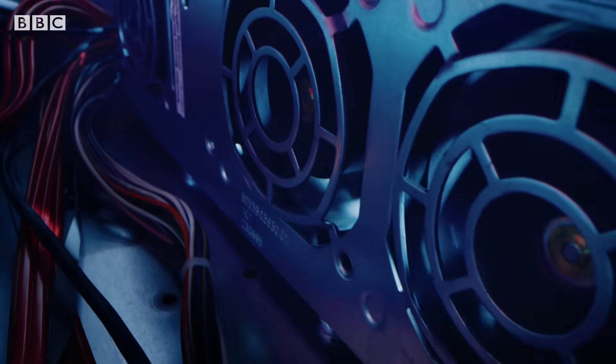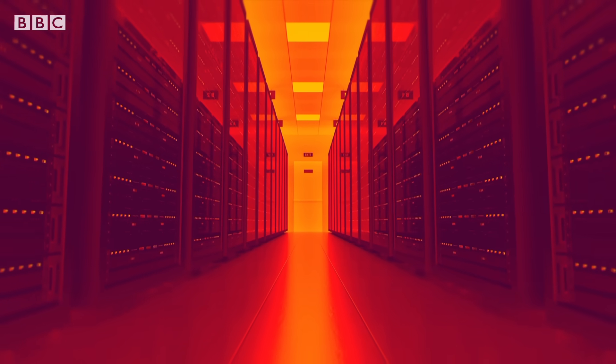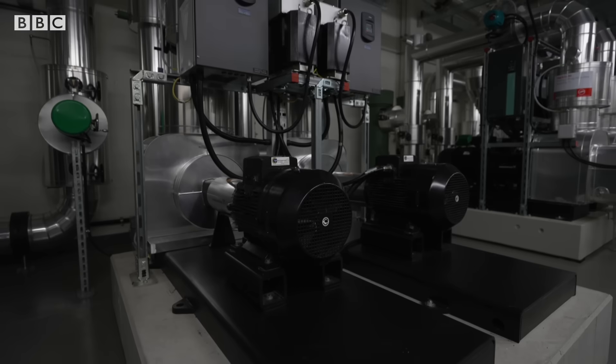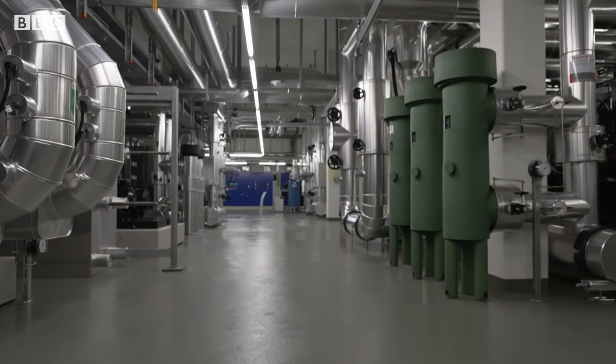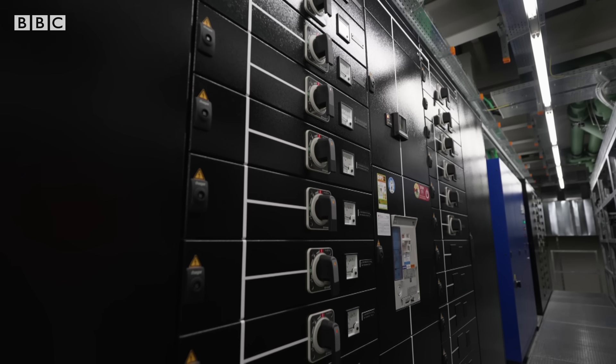Such power comes at a cost: heat, and a lot of it. This isn't your average data center full of noisy fans and air-conditioned chillers. What's impressive about this place isn't just its brain power — it's how it's run. Built not only for speed, but also sustainability.